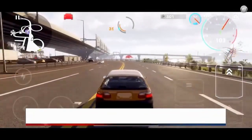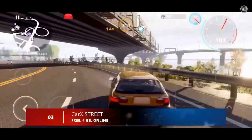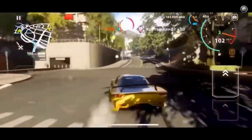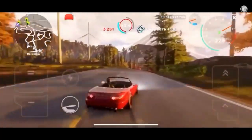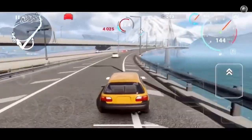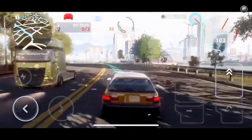Next up at number 3, we have Car X Street. This is a racing simulator for smartphones and PCs. The project offers a dynamic and open world in which you can feel like a street racer. You will be able to complete a career, perform drifts, join clubs, and spot-tune your beast. Interestingly, elements of realism have been added — before arrival, you need to drop by the gas station.